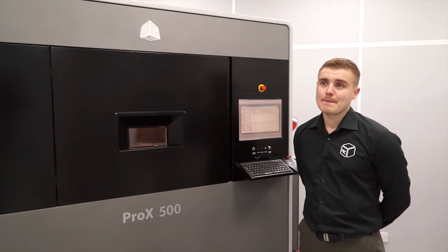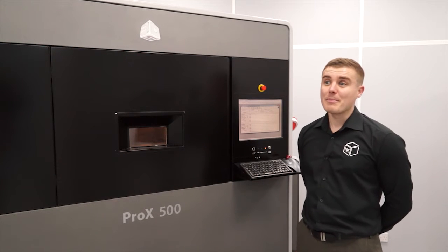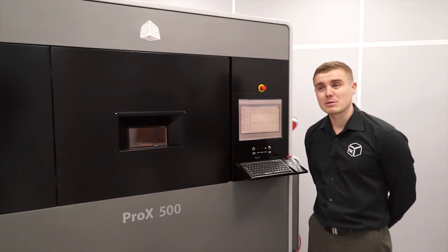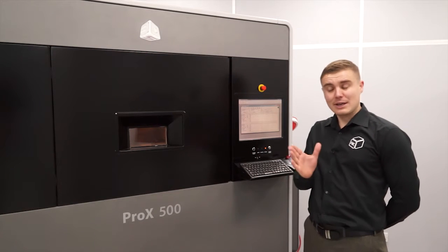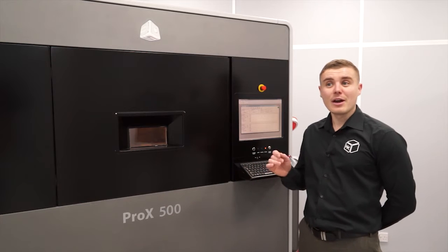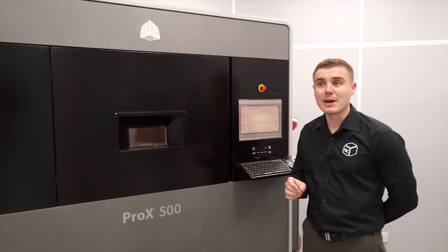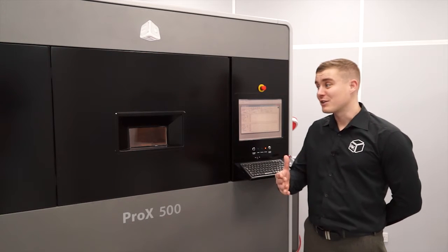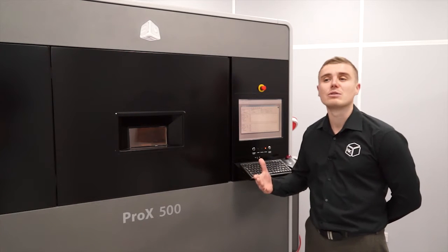If you're looking to produce components, why would that be a big advantage? Basically, you can do bespoke products. So if you were to manufacture 10 different iterations in designs, you can produce them all in one go and then select the particular component that performs the best. Going on from that, you can then use it as a production tool to produce these literally 24 hours a day.